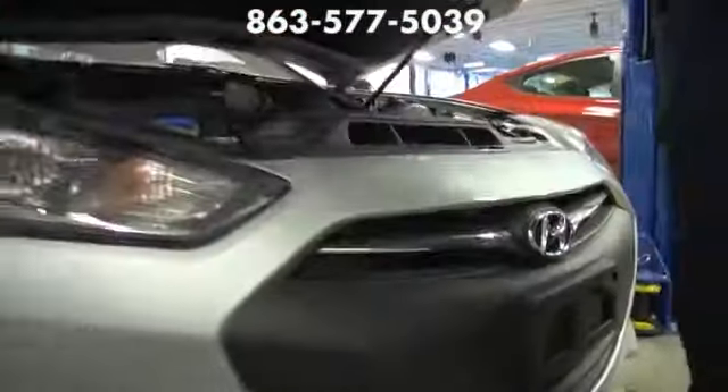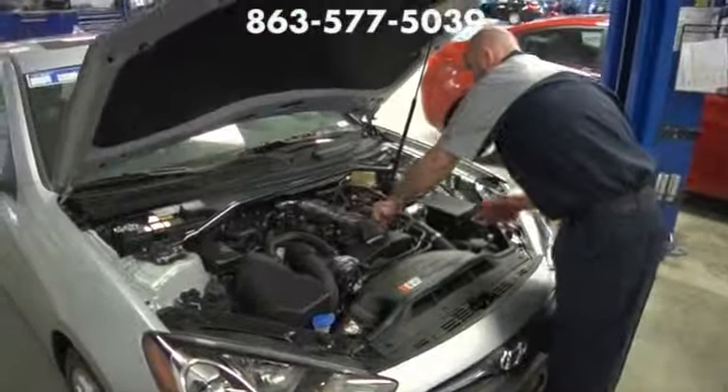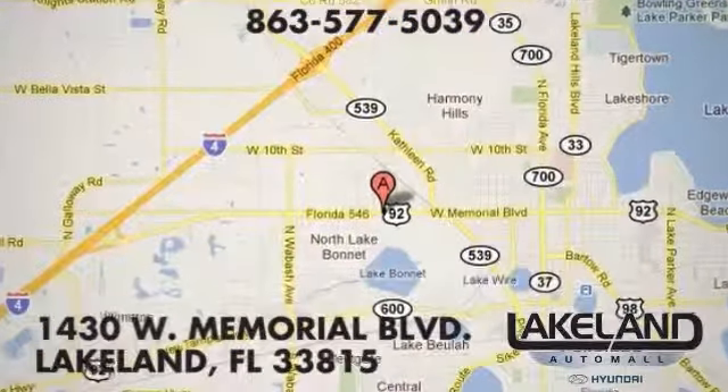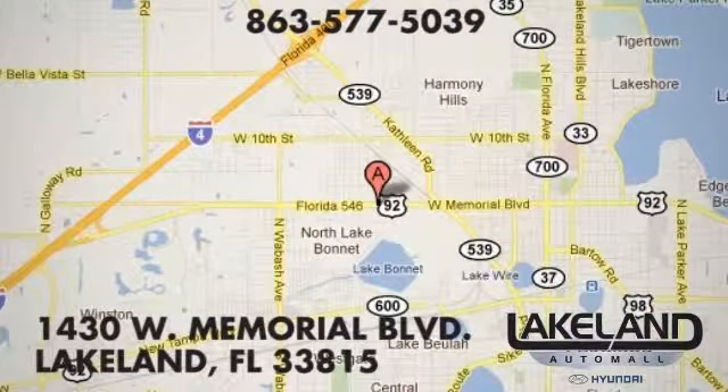Find out today why Lakeland Hyundai is the preferred dealership for award-winning certified service, unbeatable prices, and the best selection around. We are conveniently located at 1430 West Memorial Boulevard in Lakeland, Florida, just minutes from Tampa and Orlando. Take I-4 to exit 28 and head to the best service around.